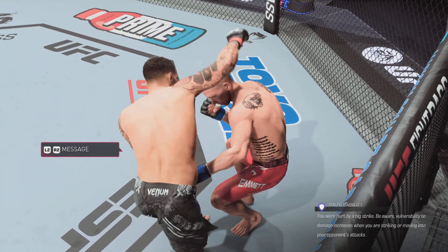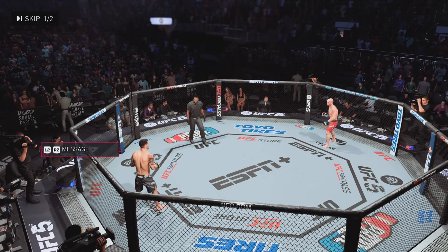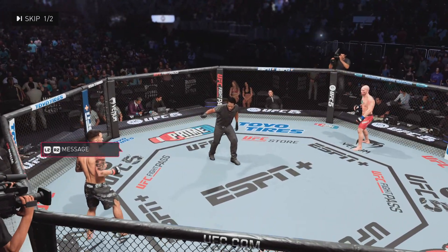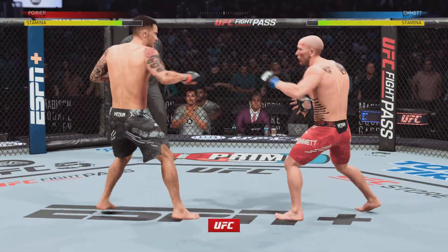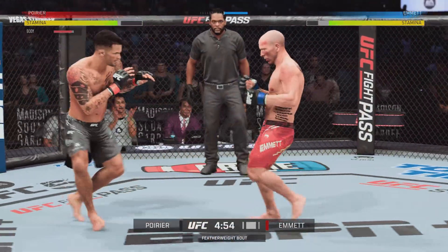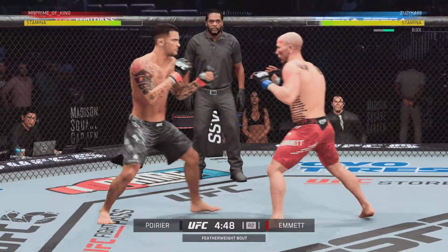The tide has officially turned — a huge head strike to end round one. Second round underway. You've got to think he might be trying to set up that overhand again. He's found a home for it all night long. Let's see if that holds true.